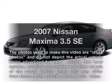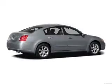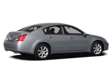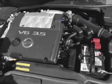Introducing the 2007 Nissan Maxima. If you're looking for a first-rate auto, this one could be yours today with a solid six-cylinder engine. The powertrain includes front wheel drive, driven by an automatic transmission.